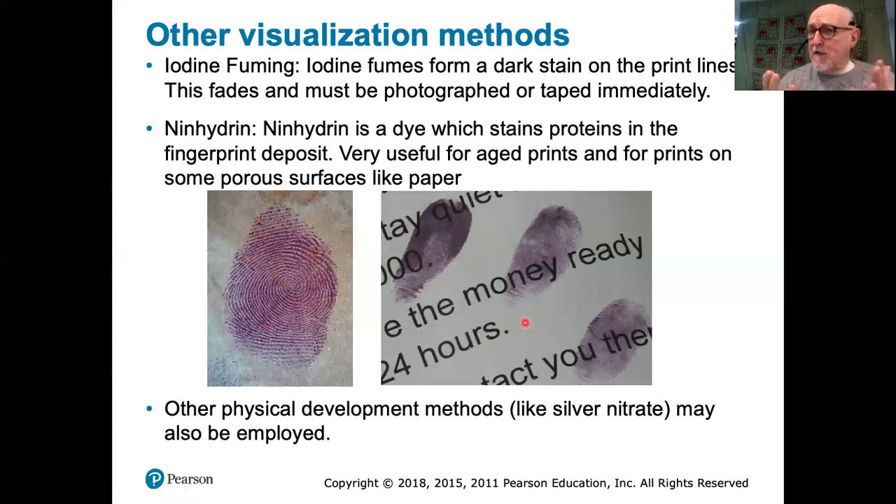Paper actually records fingerprints very well but needs special processing. Some other chemical methods may be used — for example, putting the item into a vessel and vaporizing silver nitrate, which then sticks to the proteins in the fingerprint and produces a dark coloration. You can also treat with iodine to visualize the fingerprint. These chemical methods are specifically used on porous surfaces, especially paper, which is a common source of fingerprints.